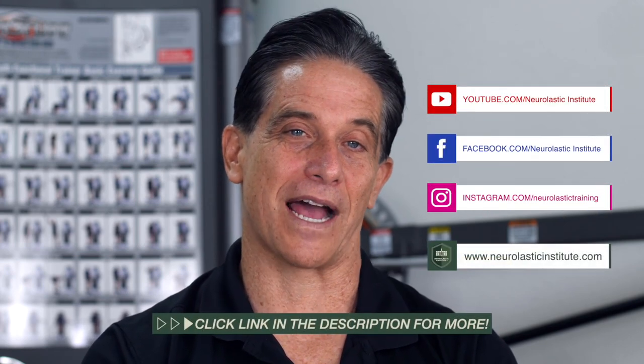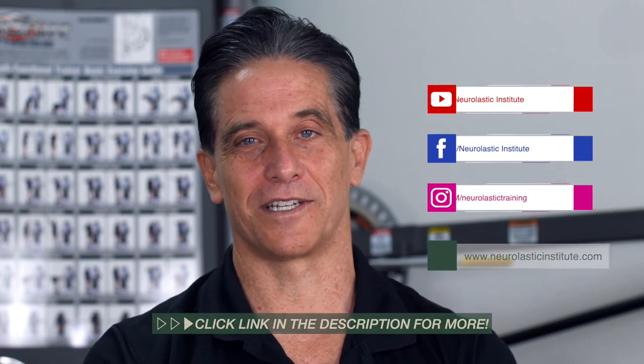If you like this video, hit the like button and subscribe to see more videos like this. If you want to access the full training course, click the link below in the description.